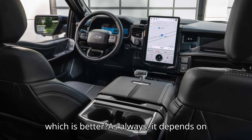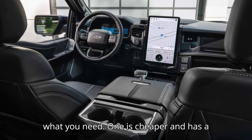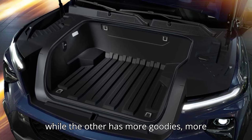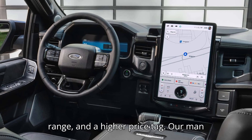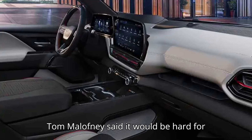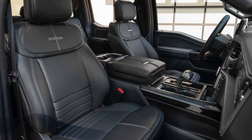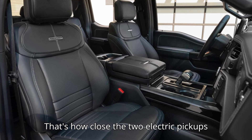So which is better? As always, it depends on what you need. One is cheaper and has a smaller bed and shorter driving range, while the other has more goodies, more range, and a higher price tag. Tom Malufny said it would be hard for him to decide which he would buy if he didn't already own an F-150 Lightning — that's how close the two electric pickups are.